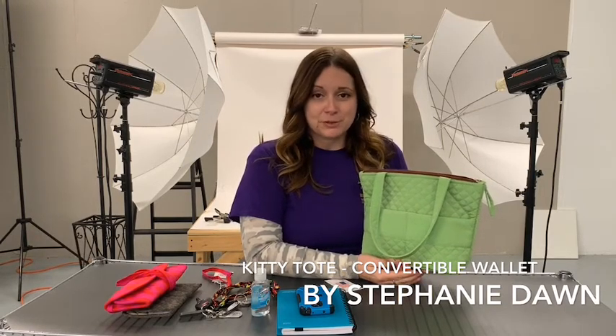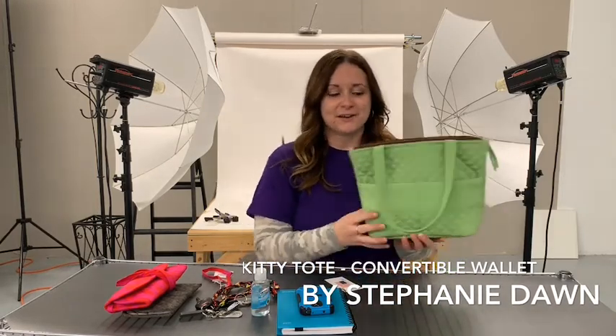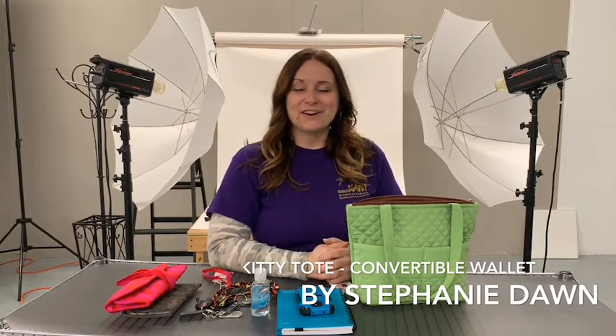Our bags are washable due to them being fabric. We do ask that you take out that cardboard bottom, because if not, it will remain wet and it will damage your bag. So please remove that cardboard insert at the bottom of your bag. Enjoy the smaller Kitty Tote style — this smaller style packs a lot of things inside of it and lets you get on your way and out and about for your day.